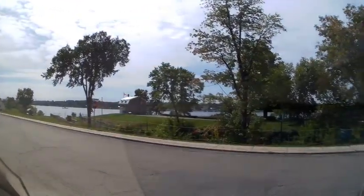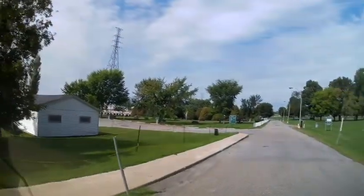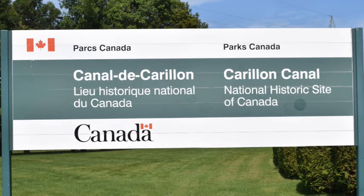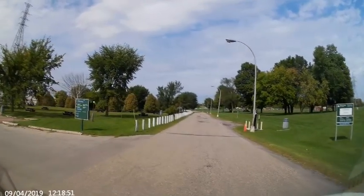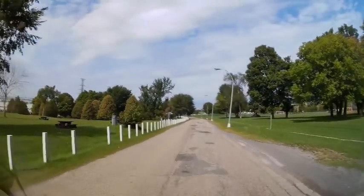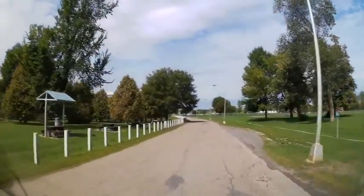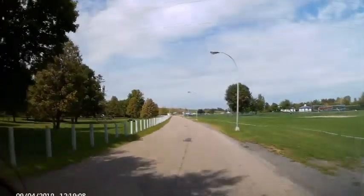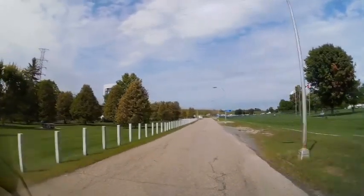There's the ferry. See it? Yeah. I don't know where it is — if it's straight down, it says it's straight ahead.